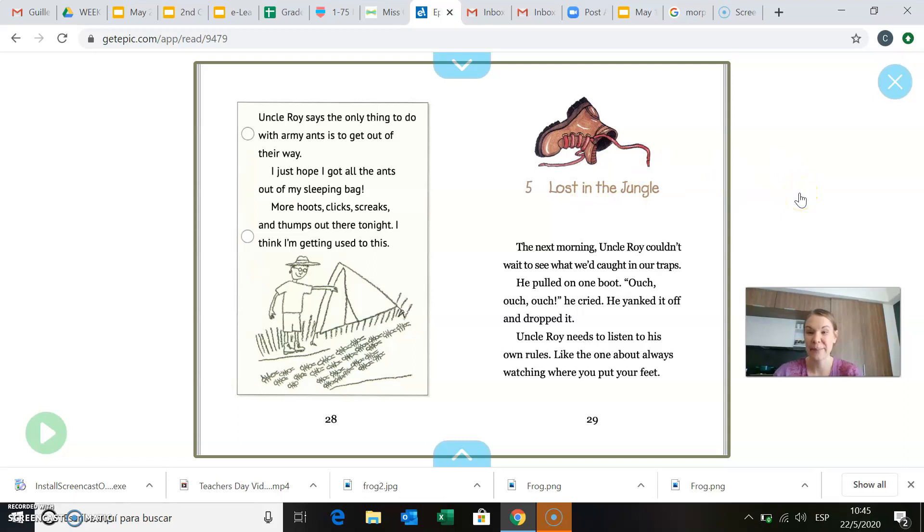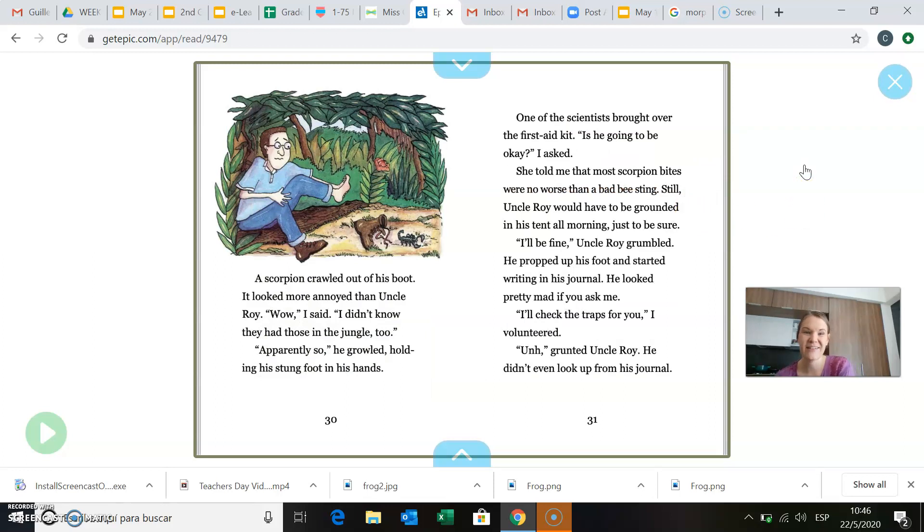Chapter five is called Lost in the Jungle. The next morning, Uncle Roy couldn't wait to see what we'd caught in our traps. He pulled on one boot. Ouch, ouch, ouch, he cried. He yanked it off and dropped it. Uncle Roy needs to listen to his own rules, like the one about always watching where you put your feet. I want you to think for a second — he put his foot into his boot and then said ouch, ouch, ouch. What do you think was inside his boot? A scorpion crawled out of his boot. It looked more annoyed than Uncle Roy. Wow, I said. I didn't know they had those in the jungle, too. This could be another animal for your KWL chart.